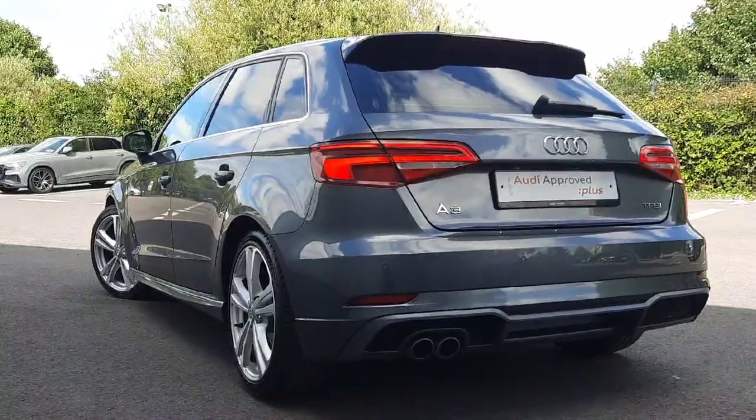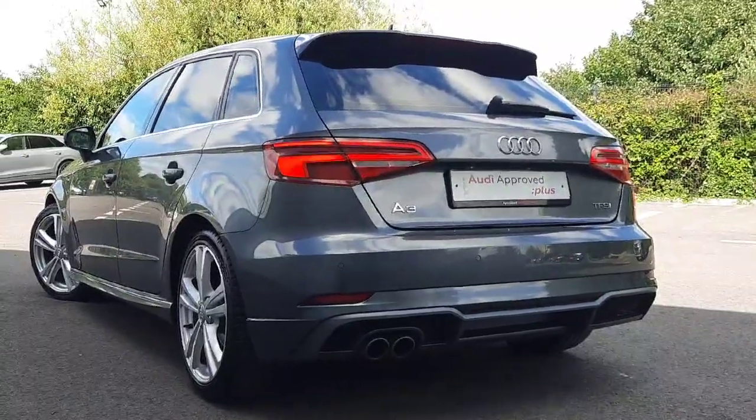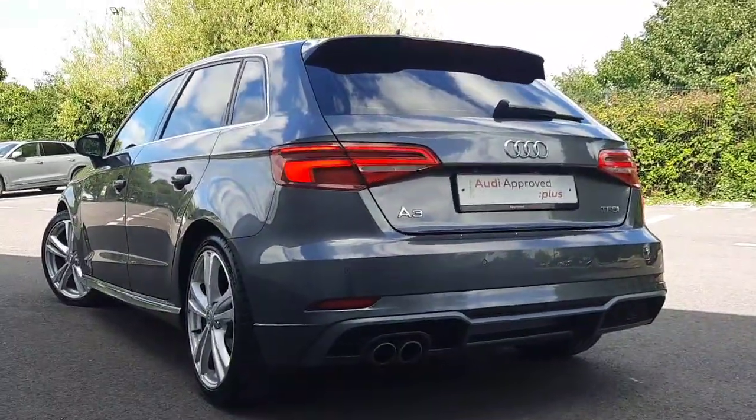Around the rear of the vehicle you have a lovely sports back shape with LED tail lights. The car is also equipped with rear parking sensors.